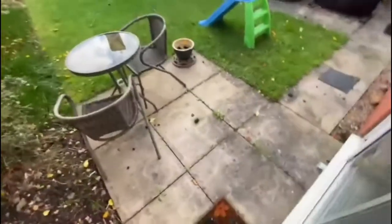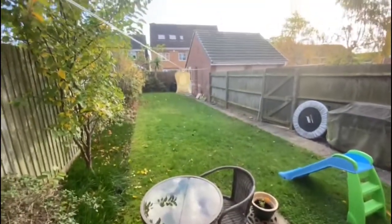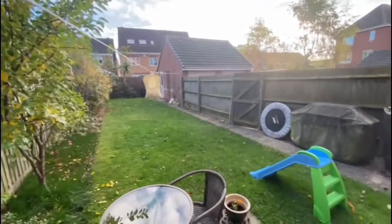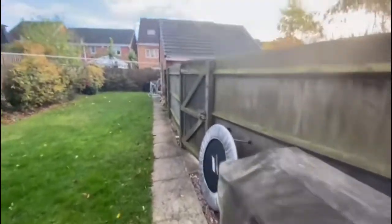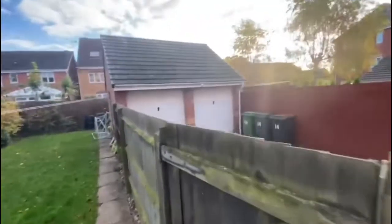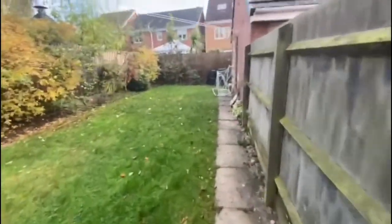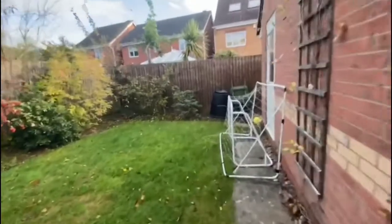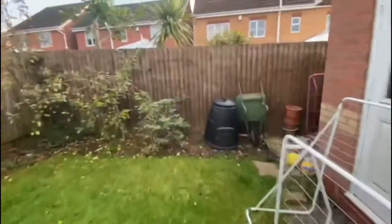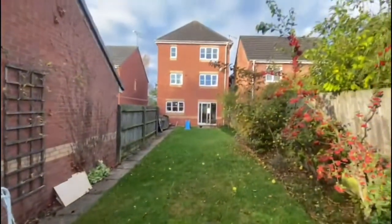See outside — the patio doors lead to the patio area. The garden's mainly laid to lawn. You've got a side gate here to get to the driveway and your garage. There's also a bit of storage with your shed there, and a nice view from the back.